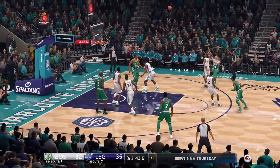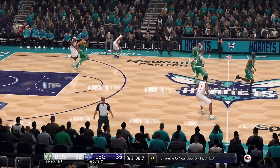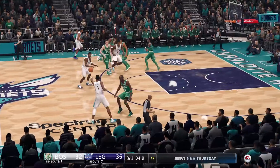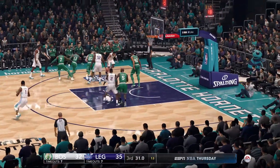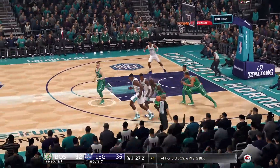Hayward fires away from downtown — that one halfway down before popping out. When you're going up against the great shooters in this league, you need to combat that with tenacity and passion. Tremendous defensive possession forcing the miss against one of the great shooters in our league.